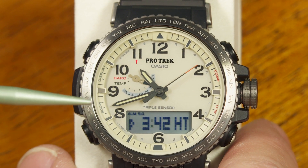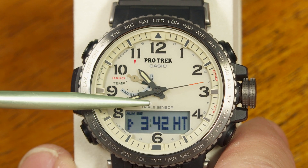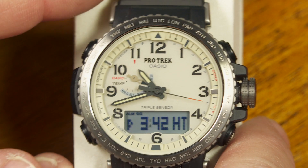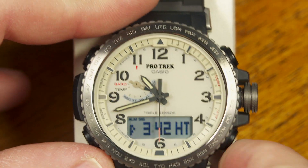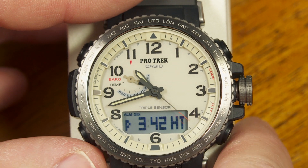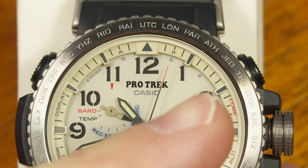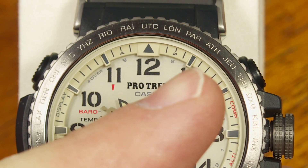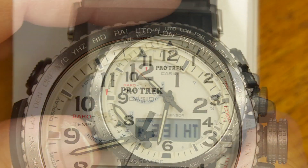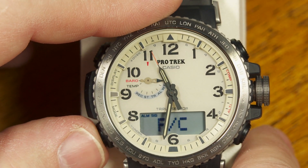I get a kick out of the fact that with this watch, the hour hand can move completely independently of the other hands. In fact, all four — the mode indicator, second hand, hour hand, and minute hand — all seem to move independently of each other, which you don't get on every watch.